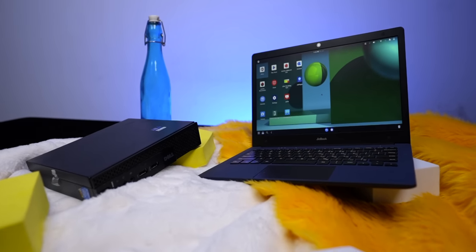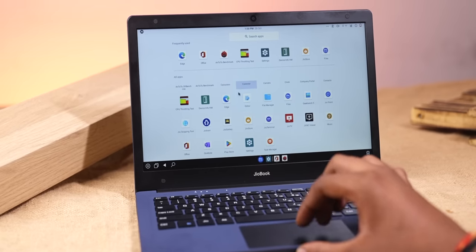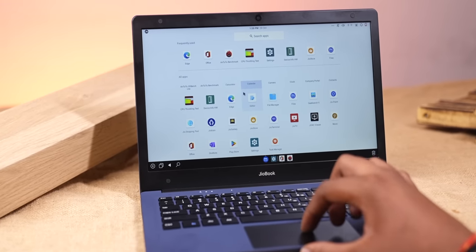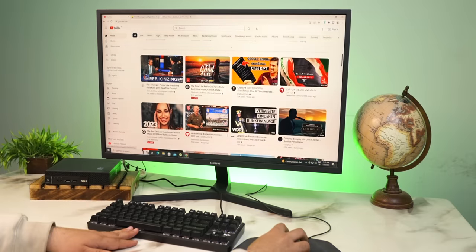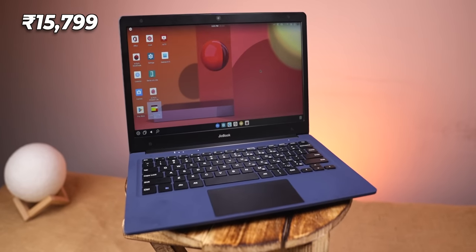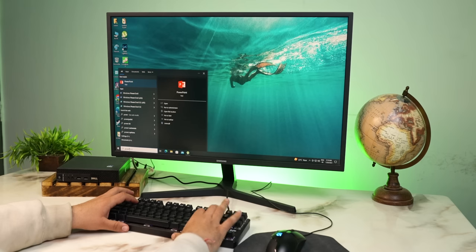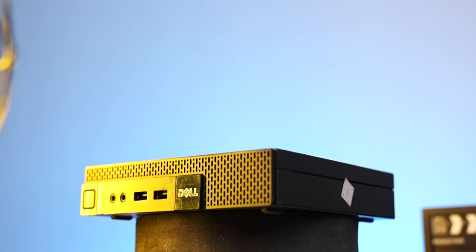Comparing this 10,000 rupees mini PC to the JioBook — this mini PC runs Windows 10 Pro, and you can obviously upgrade to Windows 11. The JioBook has very trash performance, I mean it's very bad. When this mini computer can perform so many tasks, I'll show you the apps. The JioBook is not even running them, and don't forget the JioBook costs 15,800 rupees. This is a much more sensible choice.